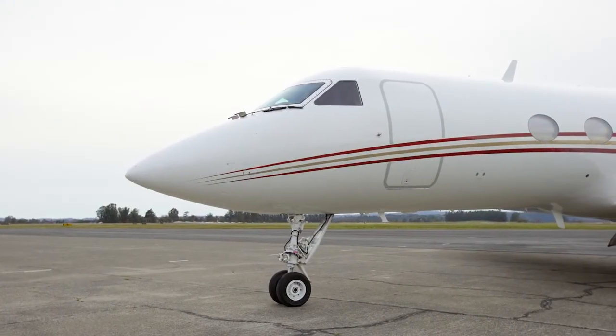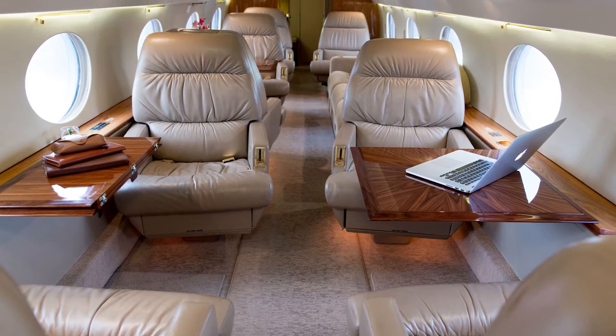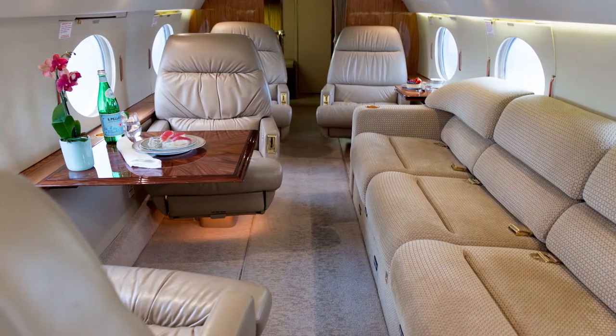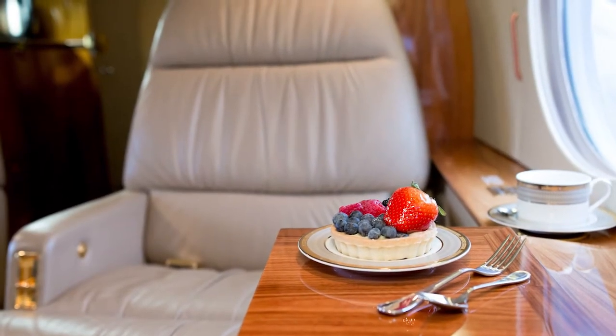Serial number 324 offers an 11-passenger fire-blocked interior featuring a 4-place club followed by a 3-place divan opposite a 2-place club arrangement. The aft cabin offers two forward-facing individual chairs. Each seating location offers counterbalanced stowable dining tables.